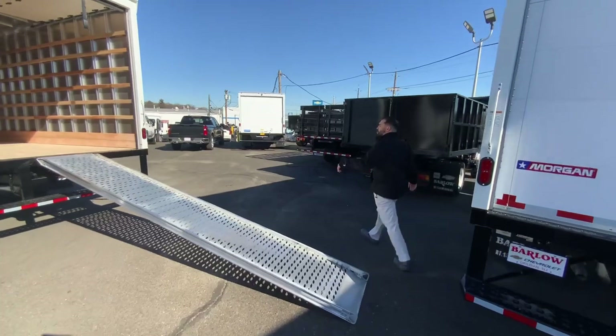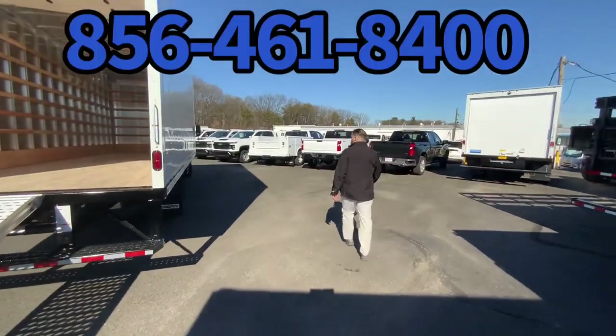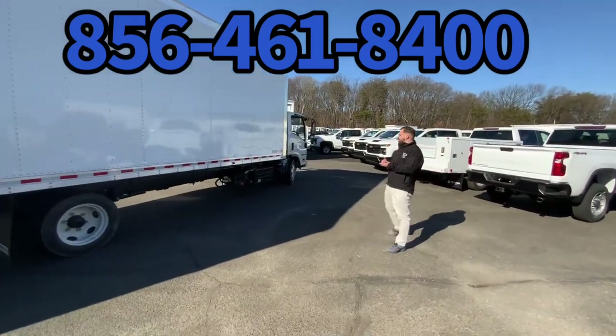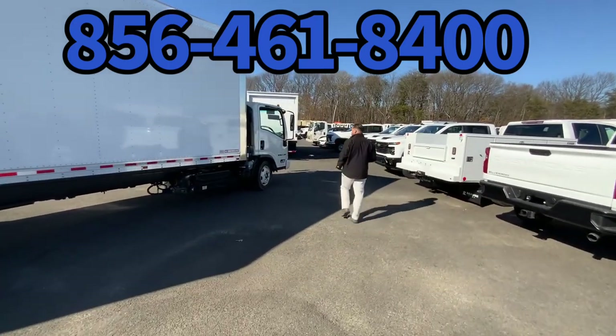Again, aluminum walk ramp. Coming over here to the passenger side — again, 19-inch tires. It's not dock height, but for that bigger material they don't want to haul into the job site, it works great.